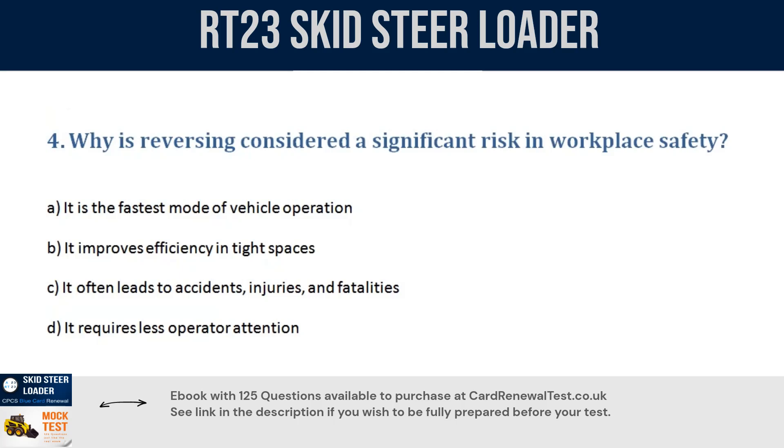Question 4. Why is reversing considered a significant risk in workplace safety? a. It is the fastest mode of vehicle operation. b. It improves efficiency in tight spaces. c. It often leads to accidents, injuries and fatalities. d. It requires less operator attention. Correct answer: c. It often leads to accidents, injuries and fatalities.